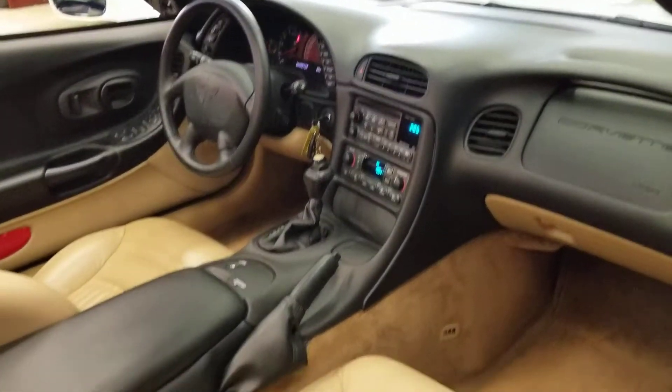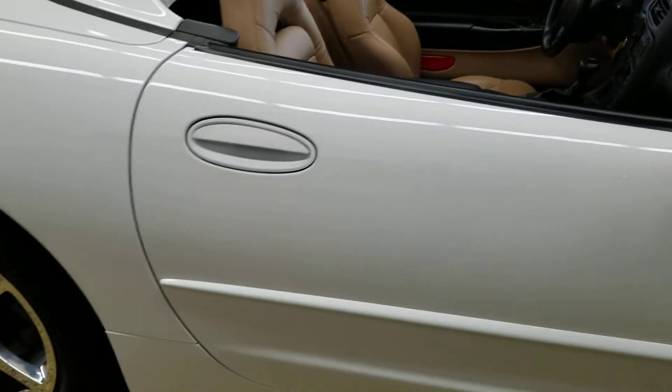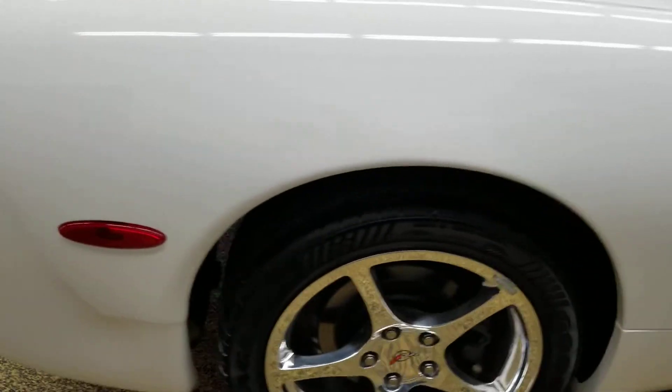It has power seats on both sides, heads-up display — check out the leather on these seats. Also still like brand new.